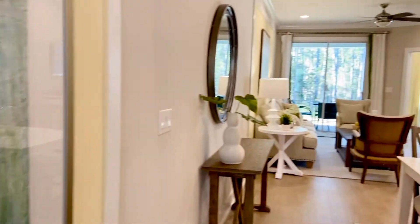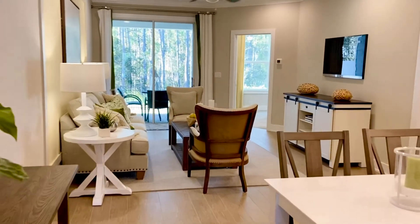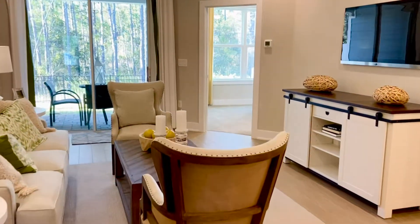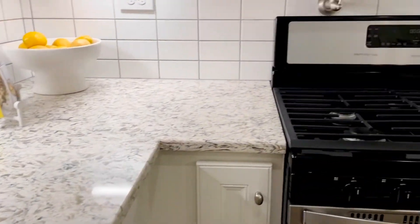This floor plan features a three-bedroom, two-and-a-half bath with flex space, a two-car garage, and it's just shy of 1,800 square feet. Some of the features of this home include the gourmet kitchen, LVP flooring, and the covered lanai.